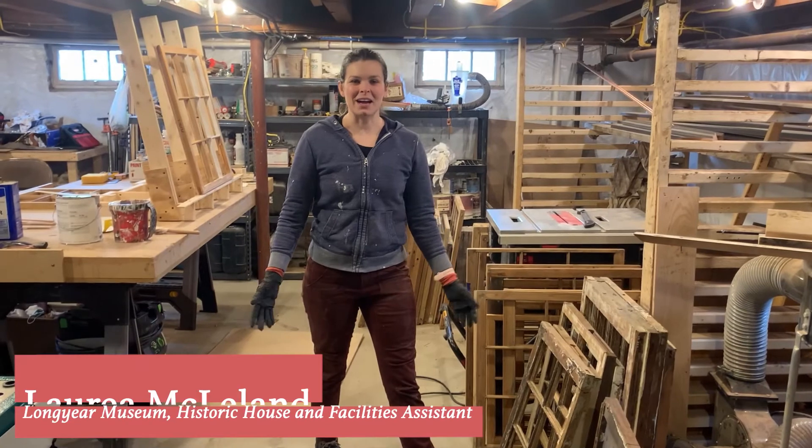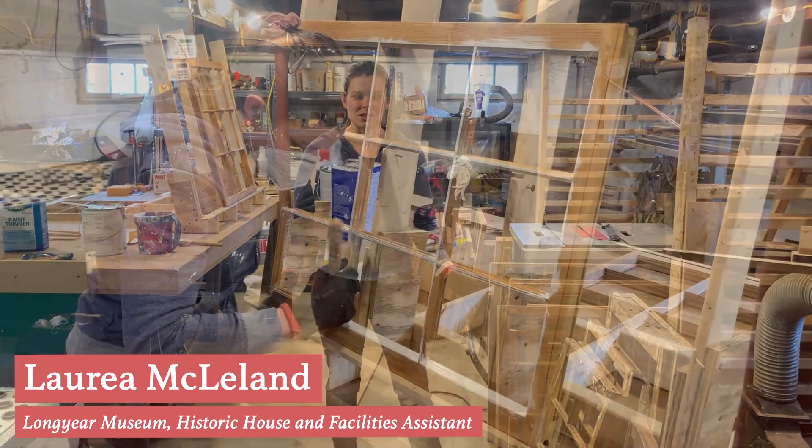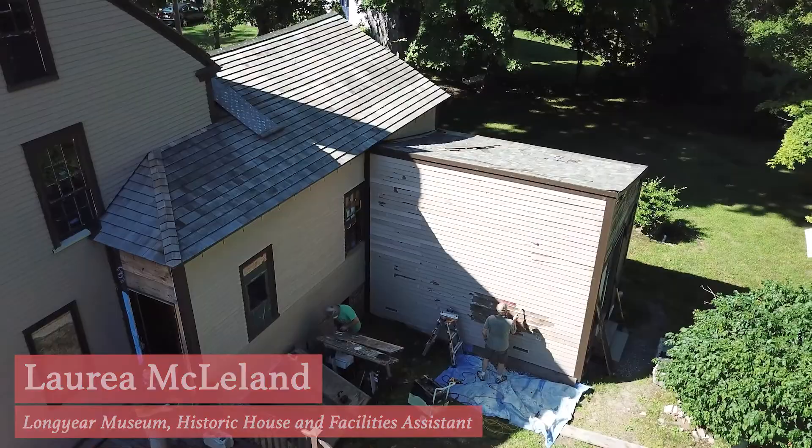Hi! We are at the Amesbury House, which is undergoing a big restoration. I'm Loria and I'm part of the facilities team doing this work.